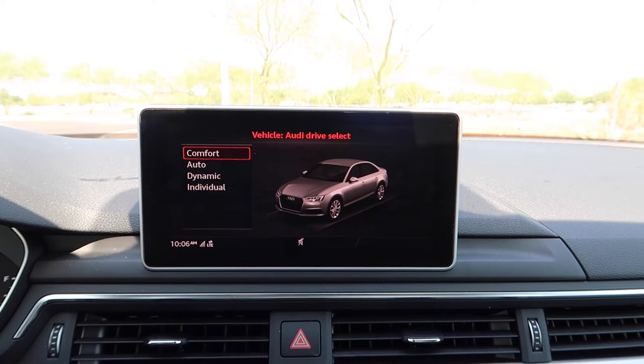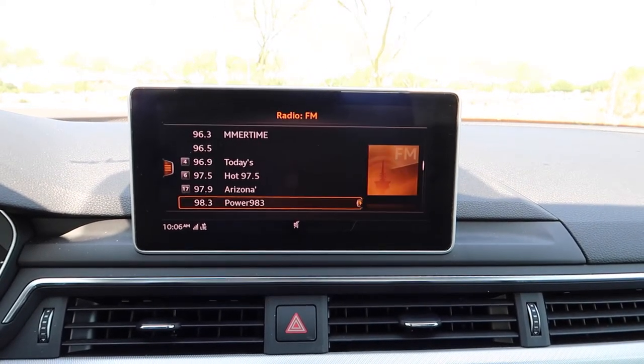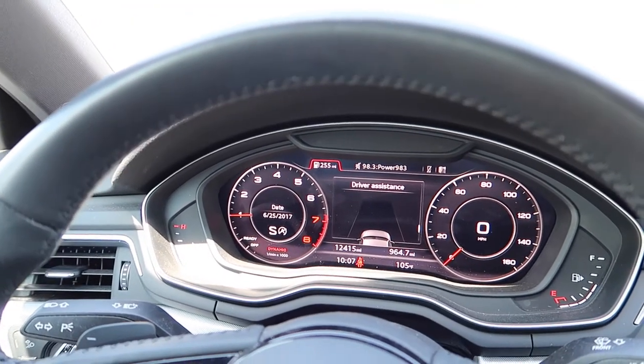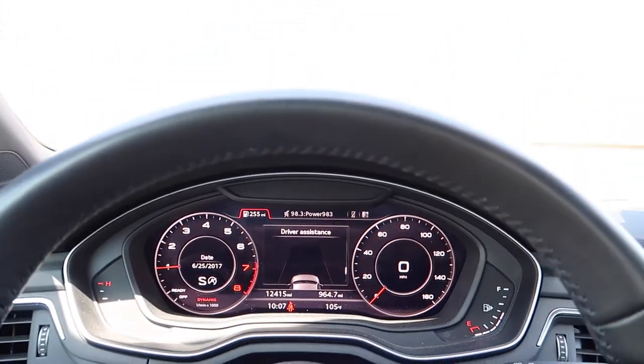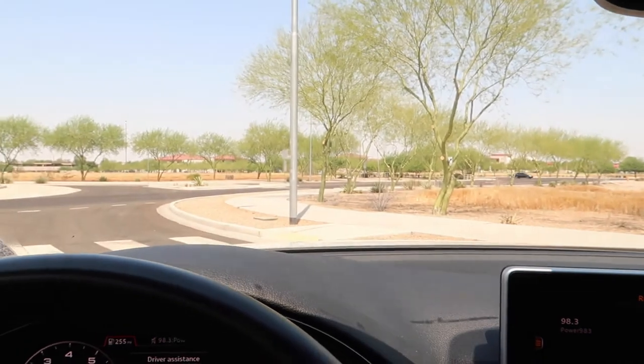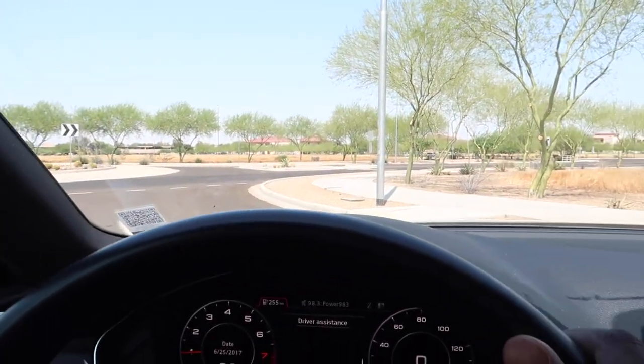This car also has Audi Drive Select, which I failed to mention earlier. Right now it's in comfort mode, which is excellent. It also has an auto start/stop function — basically it turns off the engine at a traffic light — which you can disable. I'm going to switch it to dynamic mode and S mode for maximum performance, and let's see how this car moves.